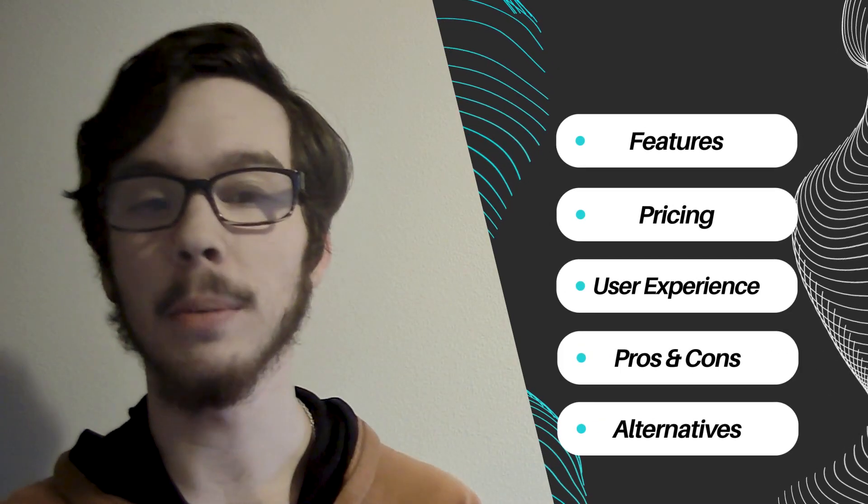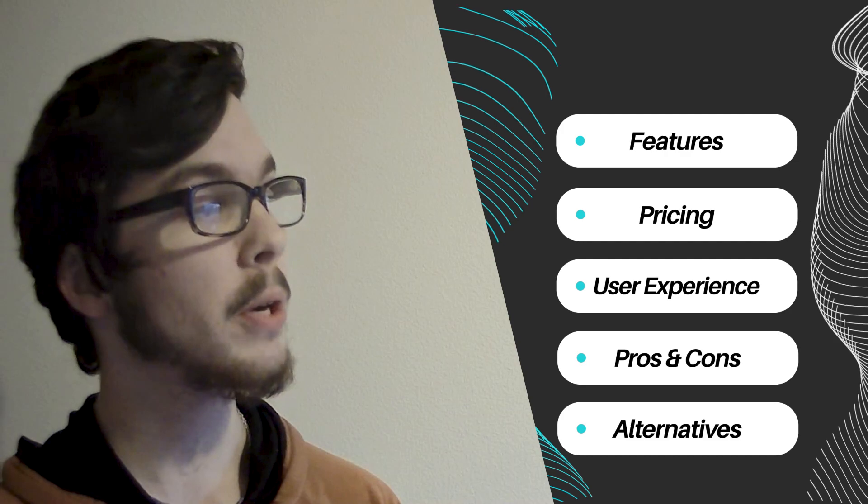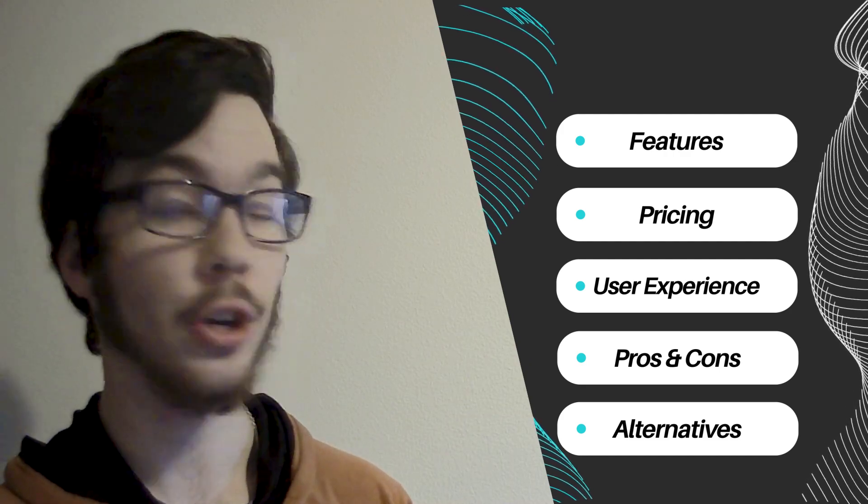Throughout this comparison, we'll explore five key variables, including features, pricing structure, user experience, pros and cons, and alternative options.